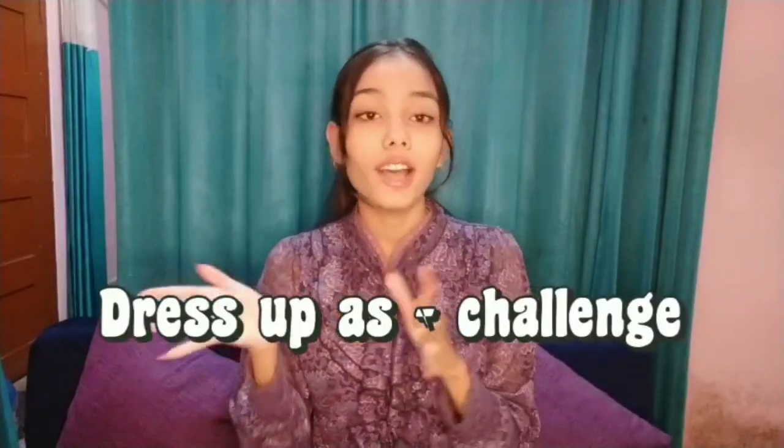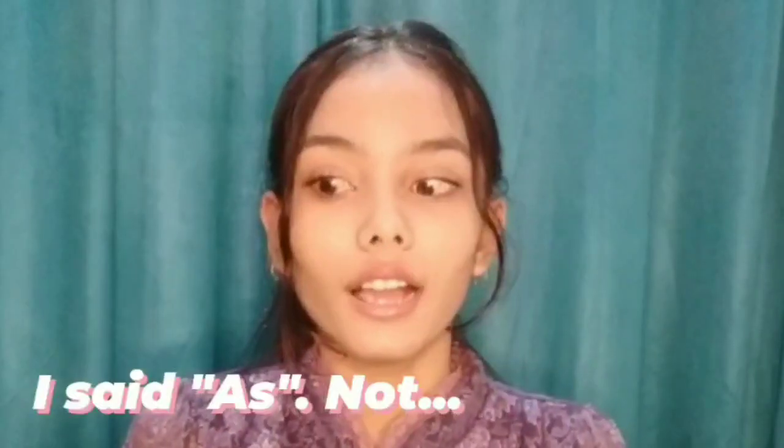Hello guys, what's up! Welcome or welcome back to my YouTube channel. I'm back with another video. Today's video is going to be a little bit different — I'm trying out another new challenge called the 'dress up as' challenge. I'm going to dress up as four types of girly things, so let's do it!